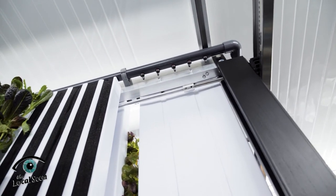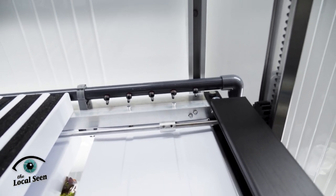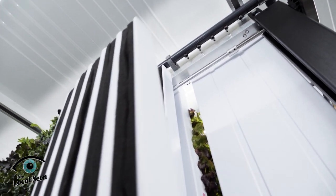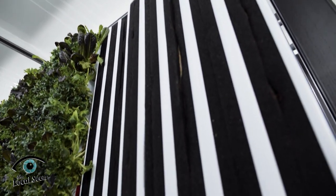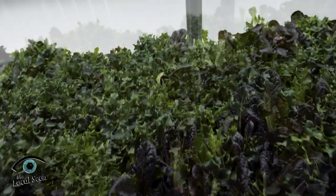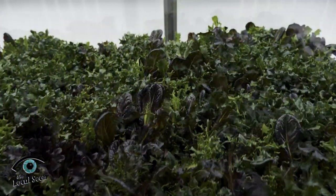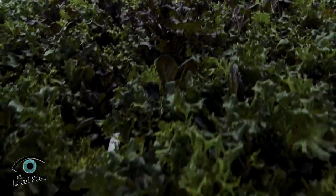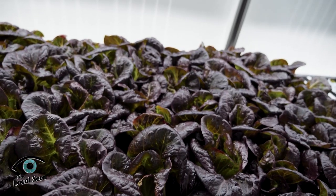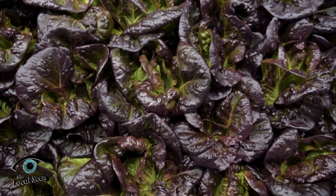You can see the drip emitters. When we turn everything on, they'll drip behind each channel and make contact with felt, which holds the seedlings. That's how they all grow. This is called a Star Struck Mix — it's so pretty. I love the greens in it, the different colors and the textures. This is my favorite, called Pomegranate Crunch. It's a nice red romaine.